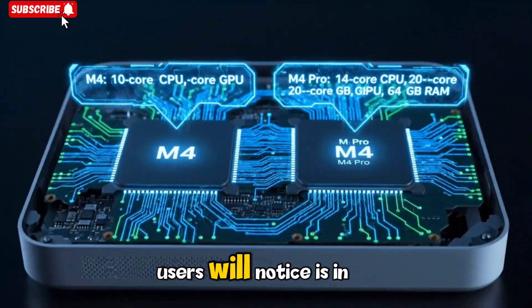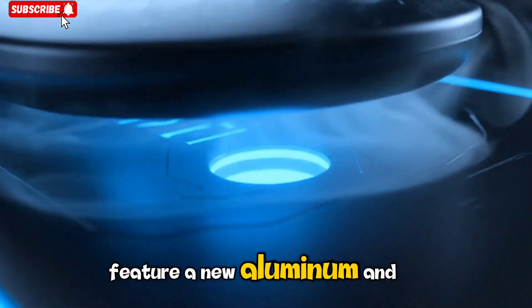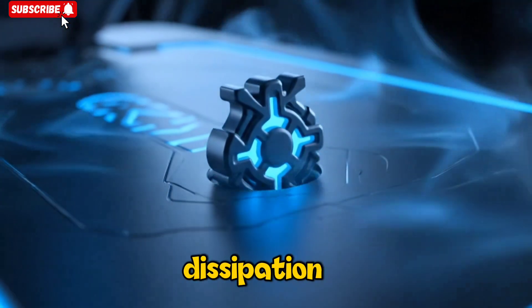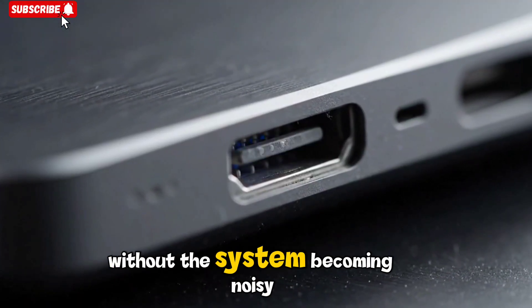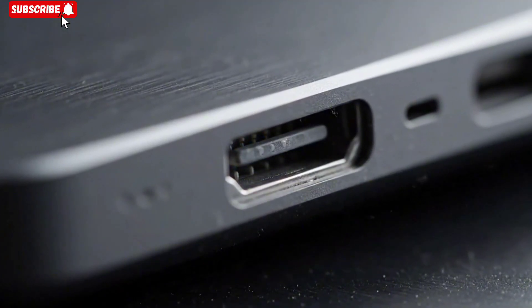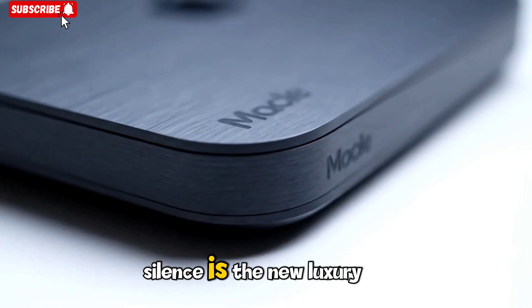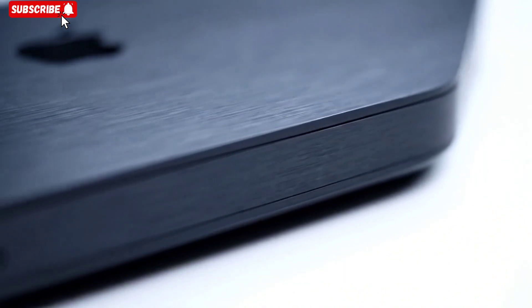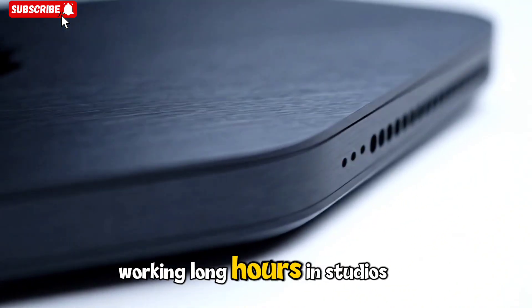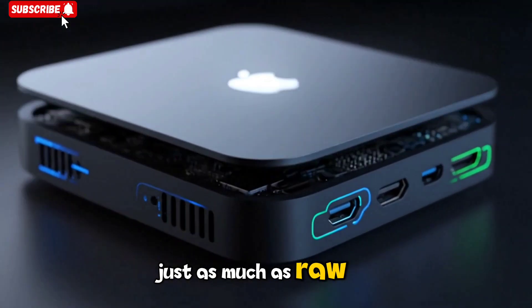Another major improvement users will notice is in efficiency and thermals. The redesigned chassis of the M5 Mac Mini is said to feature a new aluminum and glass hybrid structure that improves heat dissipation, allowing the chip to run at higher sustained frequencies without the system becoming noisy or hot. Apple's engineering focus here is clear — no one wants a loud desktop anymore. Silence is the new luxury, and in that silence, the M5 performs like a beast. For professionals working long hours in studios or quiet offices, that refinement matters just as much as raw speed.